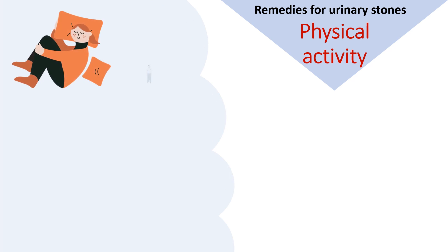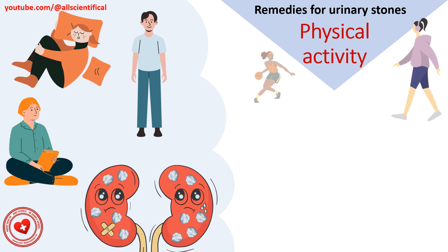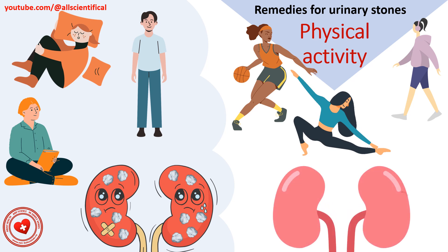Remedy 4: Physical activity. With kidney stones, any slight movement can cause pain. But if a patient can cope with this pain, then a short walk may even be beneficial. Movement can cause the stone to separate, or through painful movement, can speed up the passage of the stone.